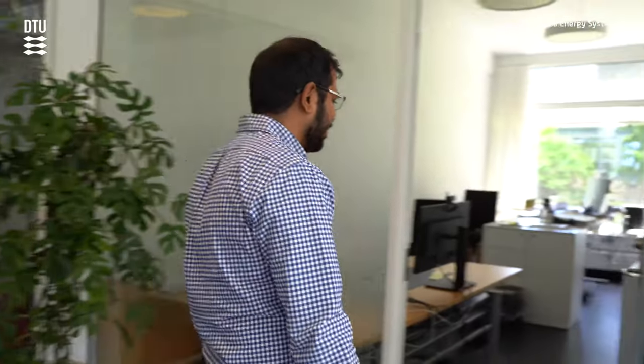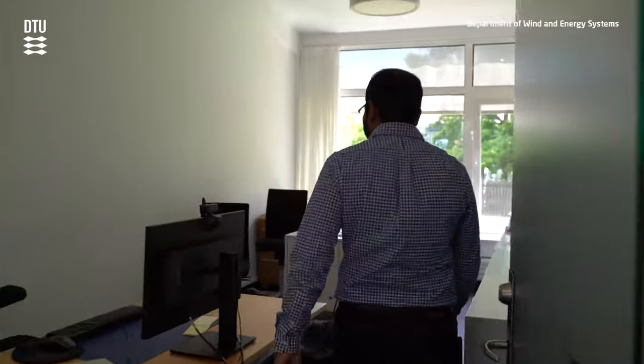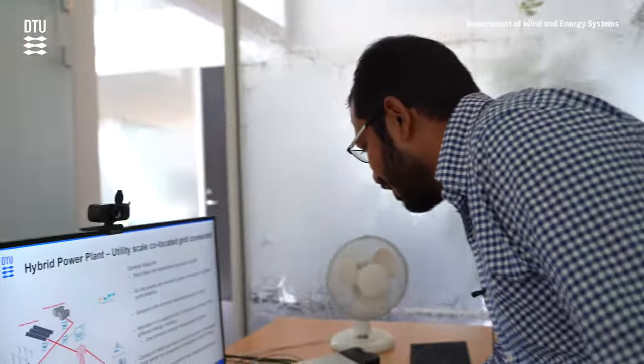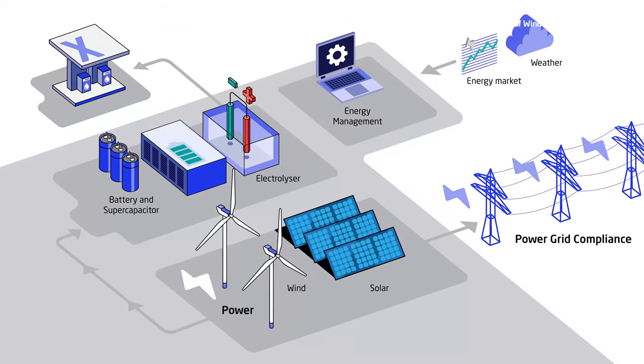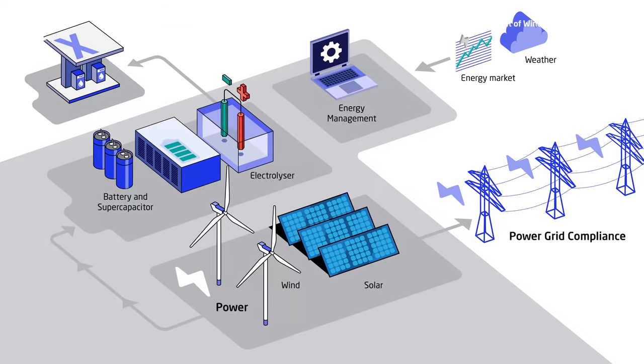This course will look into the utility scale — that means large scale, multi-megawatt, gigawatt scale — of hybrid power plants and how to design them, how to operate them, how to control them, how to meet the grid code requirements, and how to operate the batteries and other storage technologies inside a hybrid power plant.